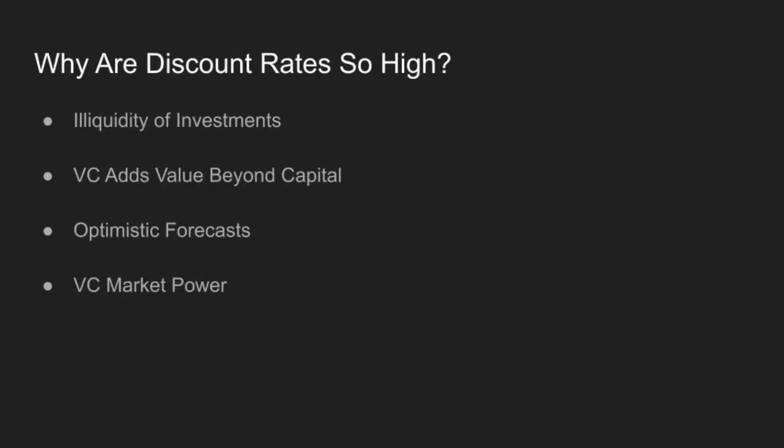So why are these discount rates so high? It's not just about systematic risk. VCs invest in illiquid assets, add significant value beyond just money, and often have to correct for overly optimistic forecasts. Plus, the power dynamics between VCs and entrepreneurs can drive valuations.